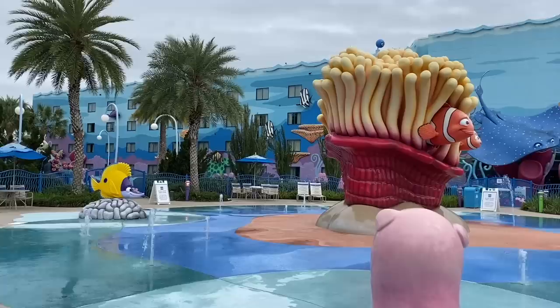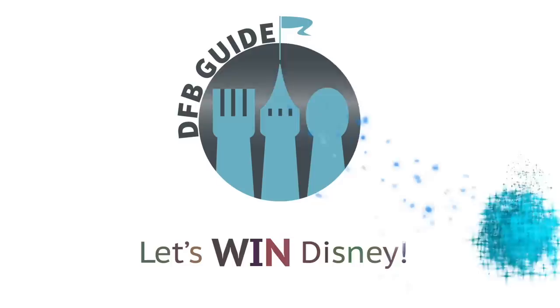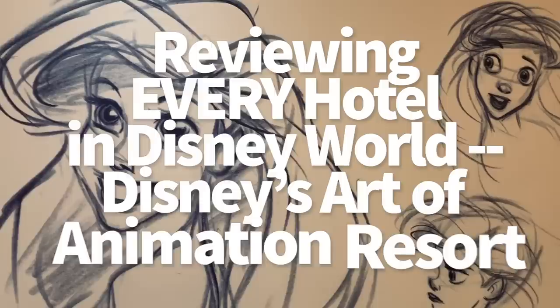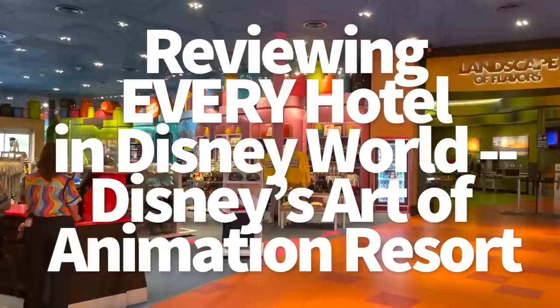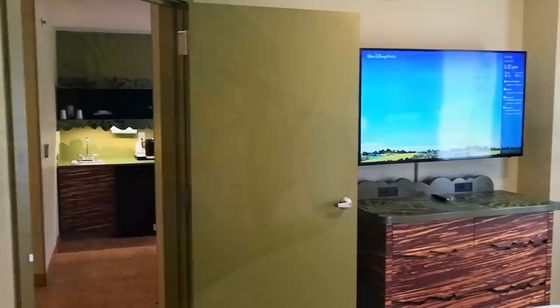This Disney World hotel is a lot — it demands your attention, and depending on your personal preference, that could be an absolute hotel selling point or a no-way Jose in your books. Let's figure out which side you lean towards here on DFB Guide. It's AJ for Disney Food Blog, and today we're becoming one with the pencils and paintbrushes over at Disney's Art of Animation Resort. Expect to see a lot of vibrant colors and in-your-face characters today as we explore a value resort themed around bringing fan-favorite Disney animation movies to life.